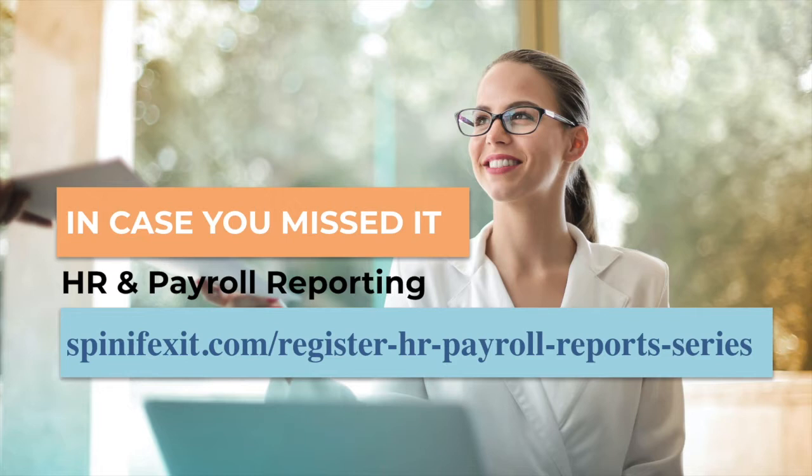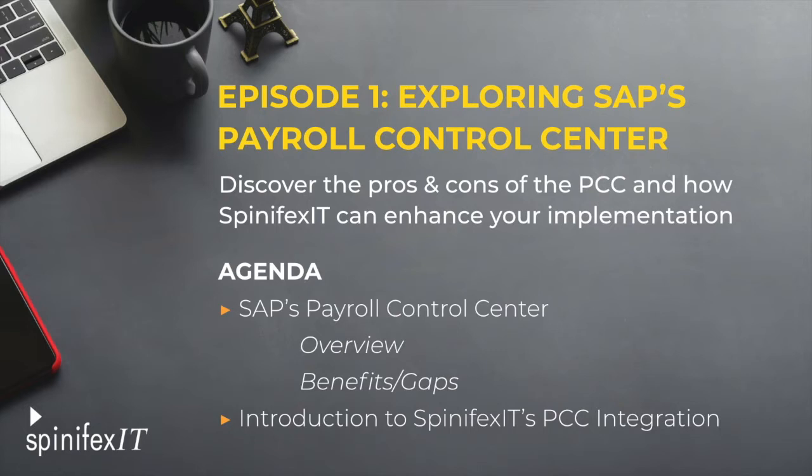Before we jump into today's session, I'd like to show you our agenda. We'll start off by discussing the SAP Payroll Control Center — what it is, and what are its benefits and gaps — and then finally move on into information about our PCC solution integration and how it can help your team.